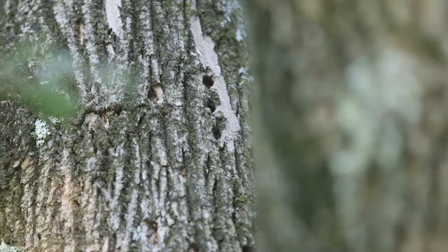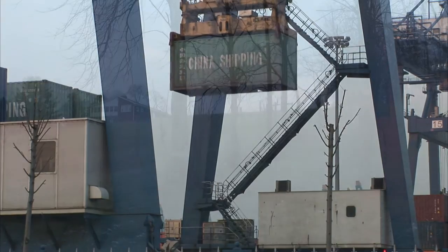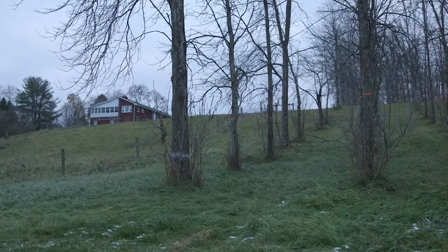It was sort of a perfect storm. It came over in shipping containers from China, and it was killing over 90% of the trees that it came upon.